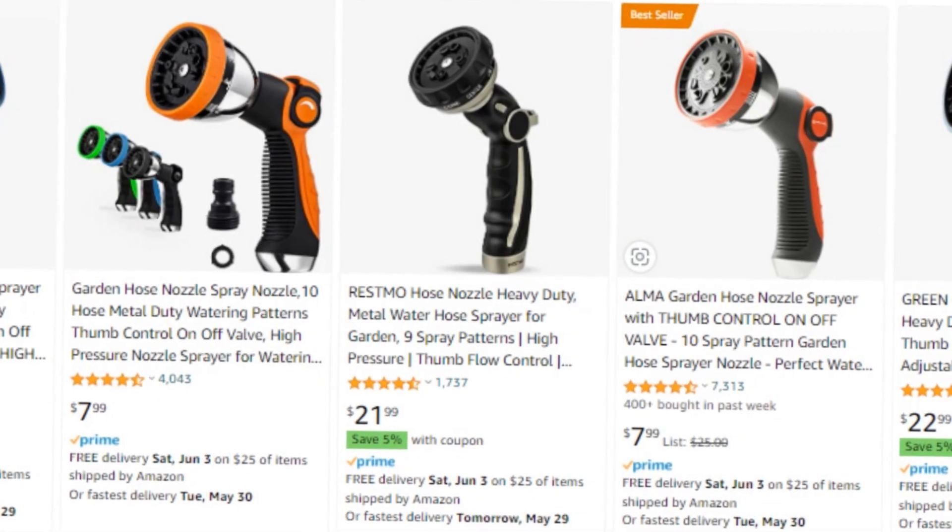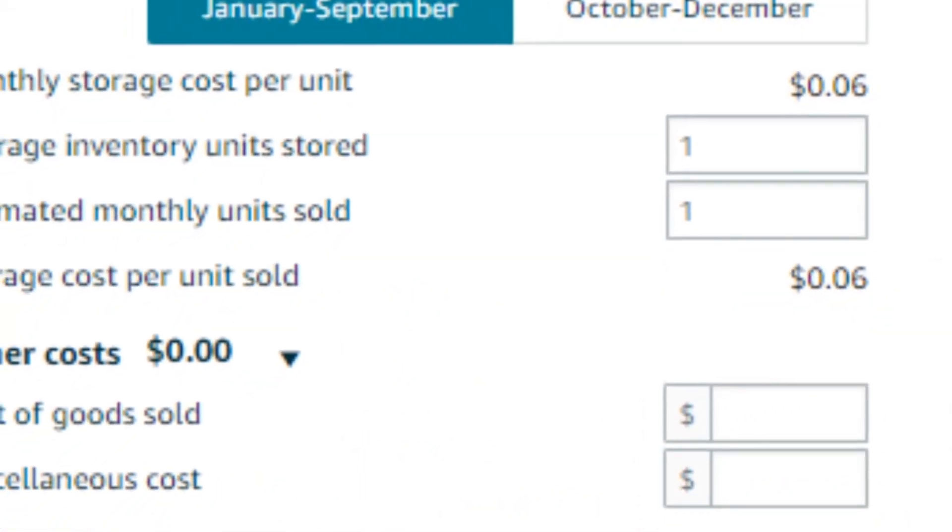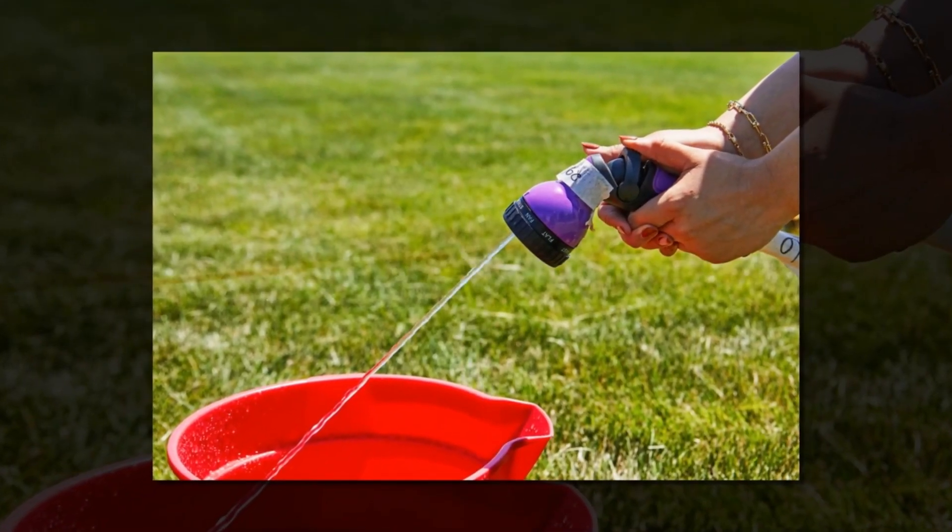INNA V8 Garden Hose Nozzle Sprayer Heavy Duty, features 10 spray patterns, thumb control on/off valve for easy water control, high-pressure garden hose nozzle heavy duty, nozzle for hose outdoor.